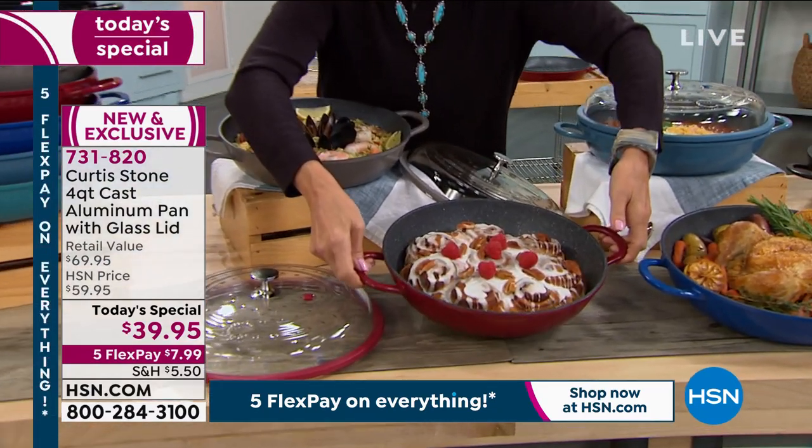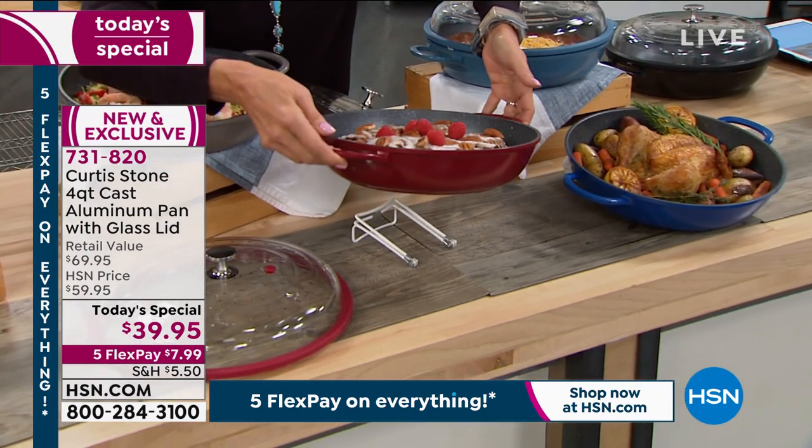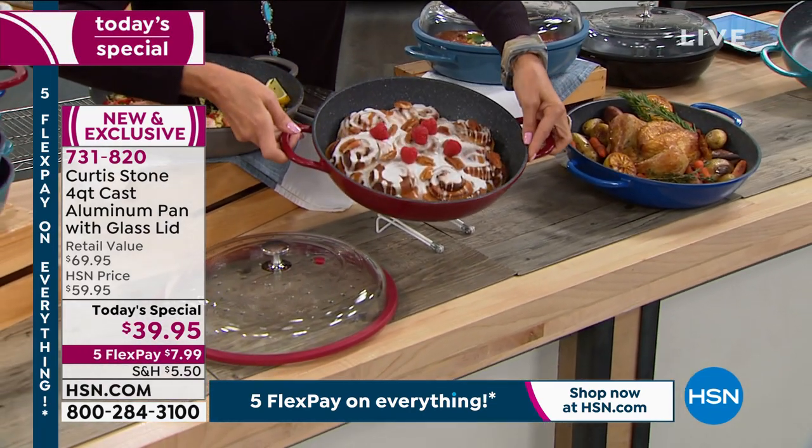This cast aluminum — I should say cast aluminum — is so incredibly lightweight, you'll be amazed. I love the molded handles, I love the non-stick interior.